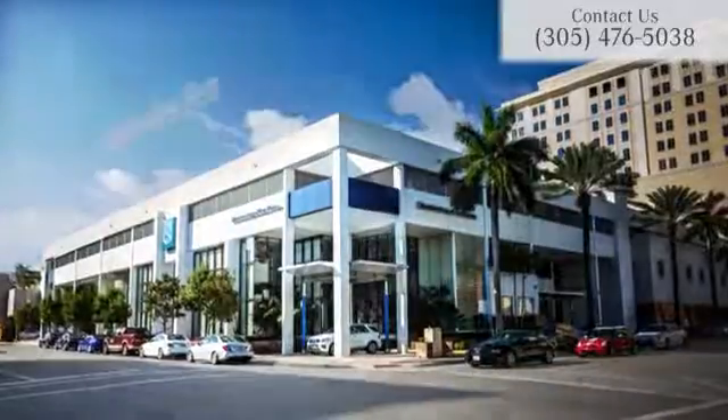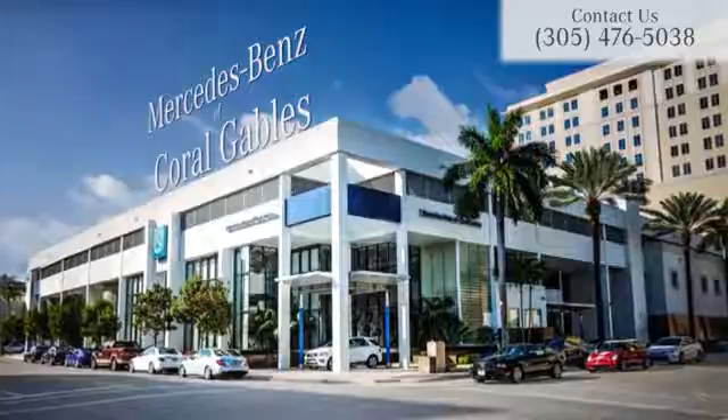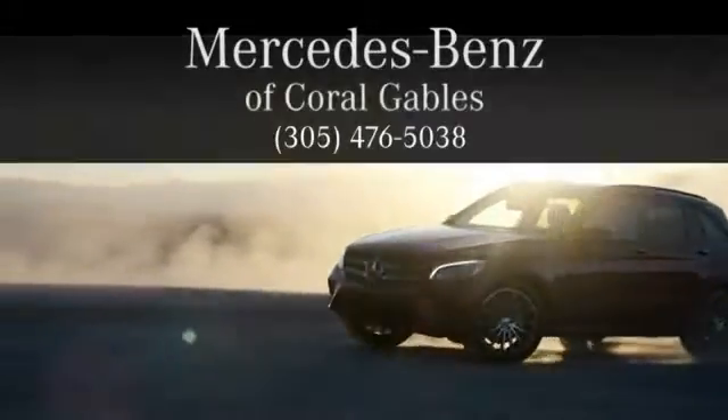This Mercedes-Benz is perfect for you to ride around in style. Come and take a look today at Mercedes-Benz of Coral Gables — we look forward to your visit and deliver excellence at every mile.